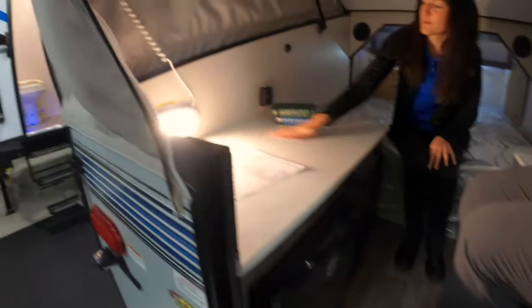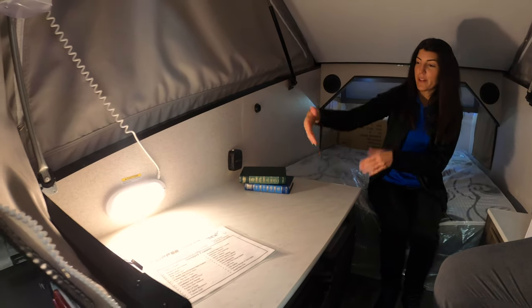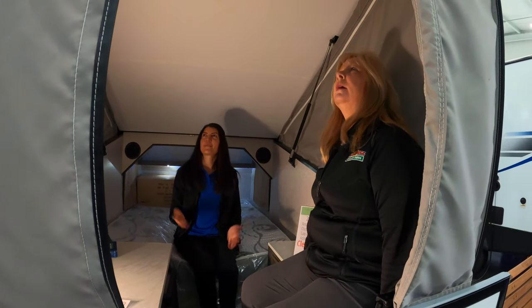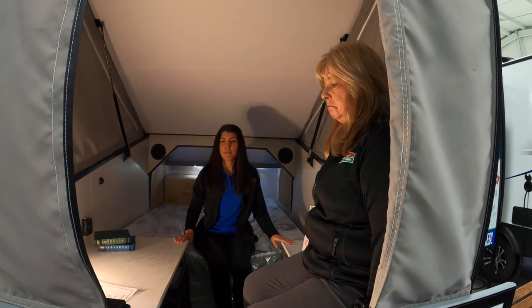And check out all this countertop space — you can put another stovetop, maybe a griddle, do pancakes, or use it as a chair, or have people sit here and chill out and hang out. Put some pillows back here — it'd be comfortable. So if you're more of a tiny-living person, don't really care for a lot of space, this one's the perfect one to choose.